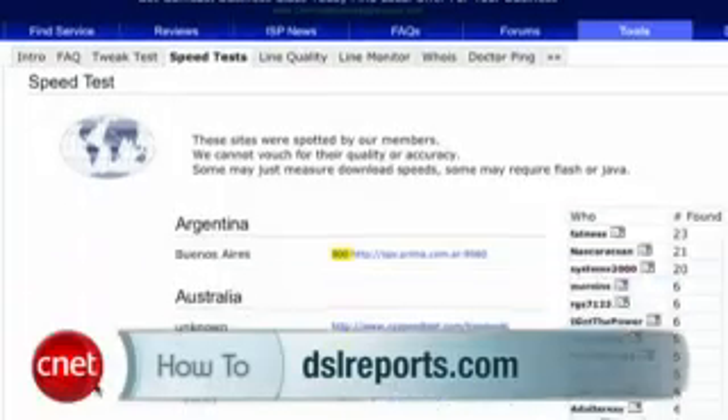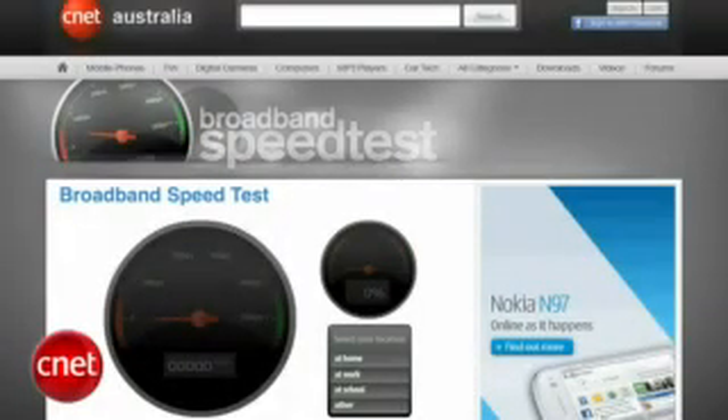DSL Reports offers a directory to worldwide speed tests, including some offered by CNET. Hope that helps you get a handle on how to measure the speed you're paying for. I'm Tom Merritt, CNET.com.